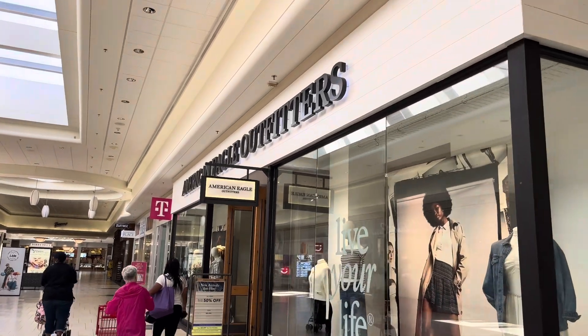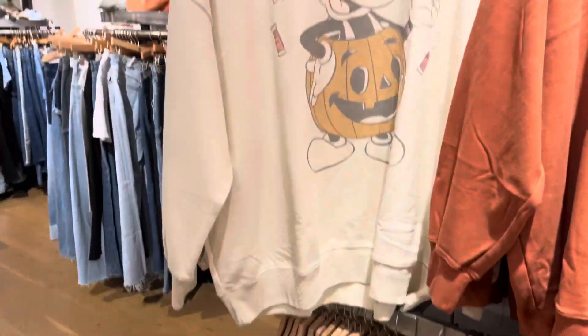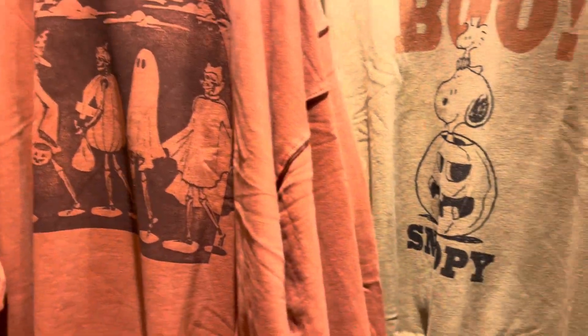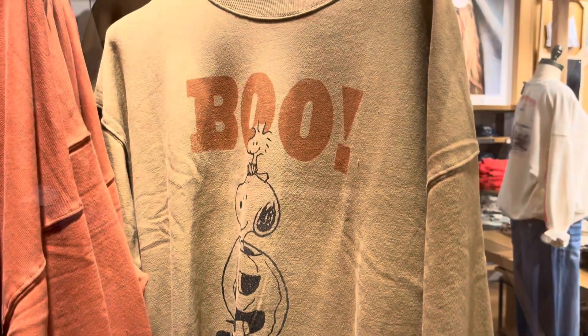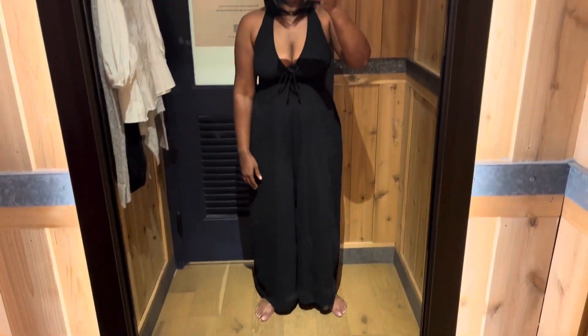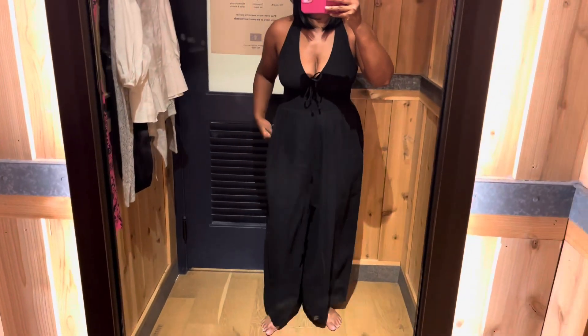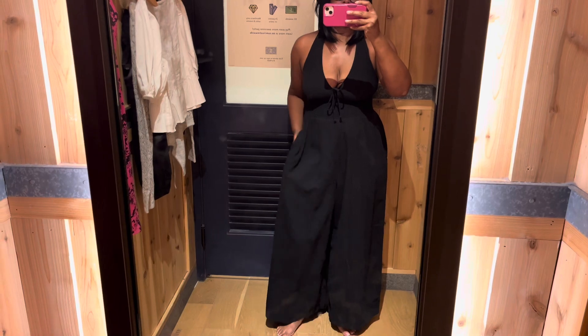Happy fall! For today's Vlogtober video I have a very short American Eagle Outfitters try-on vlog for you. I am a size 8-10, 5'4", about 165-168 pounds. We're starting off strong with this black jumpsuit. I like this keyhole detail, the way it went around my neck. It also has pockets and the fabric was super soft.